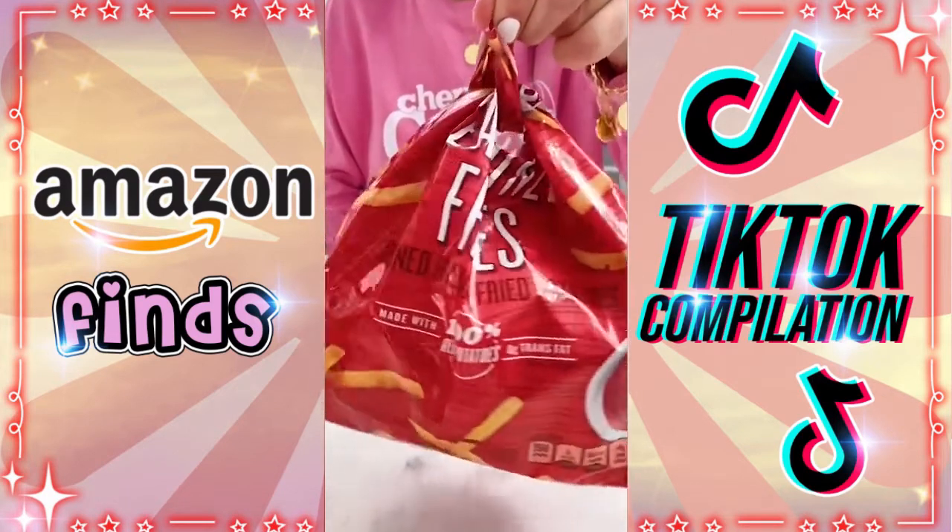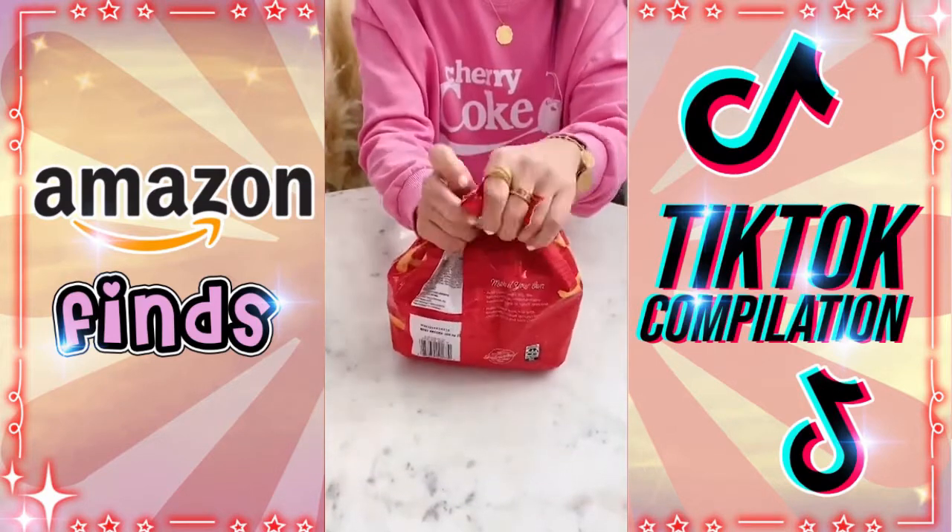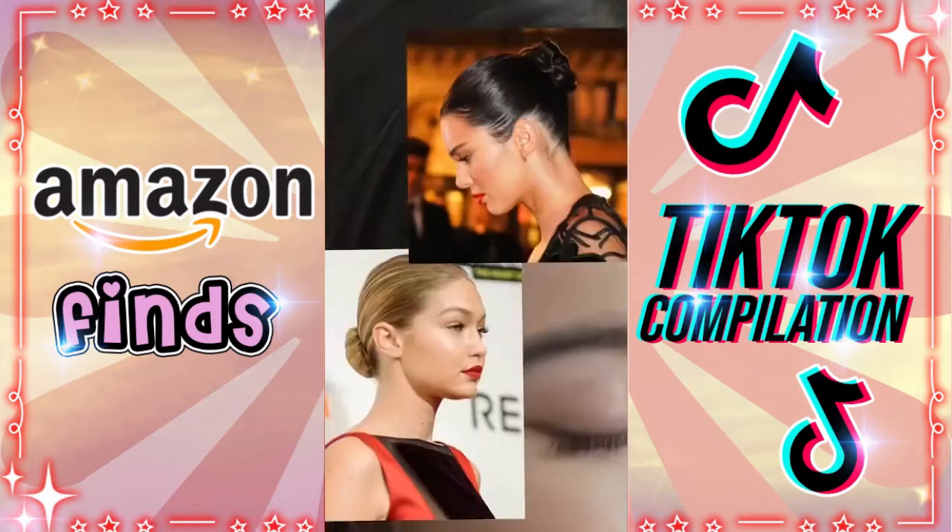Life hacks — this is a game changer for me. Rather than having to tape or clip the bag closed, just cut it in a V-shape and you can tie it. Ever wonder how models get their hair so slick with literally no flyaways?